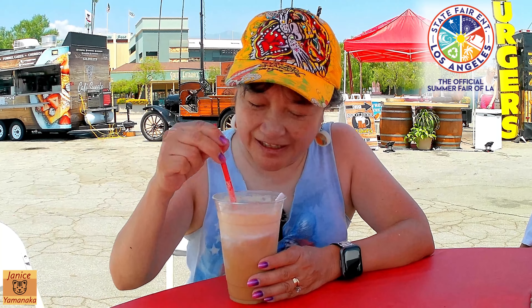It tastes really good so I'm going to give it an A. Even though it's real simple, it's really hot today because we're inland and right by the mountains, so you've got to stay hydrated.